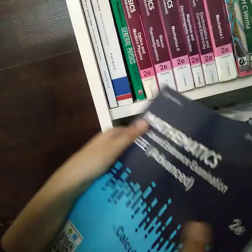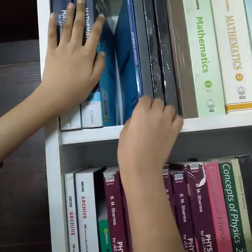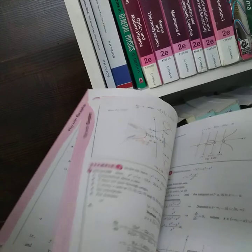In the new chapters, everything follows the same pattern, and all five books have the same structure. There is also another book that is good — it is focused on graphs and graphical transformations. My teacher recommended this book to me in 12th because it covers all graphical transformations, which are very important since calculus is all about graphs. If you are able to plot graphs well, you will get a lot of help in calculus.